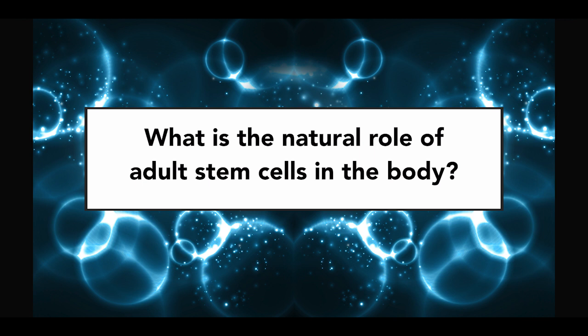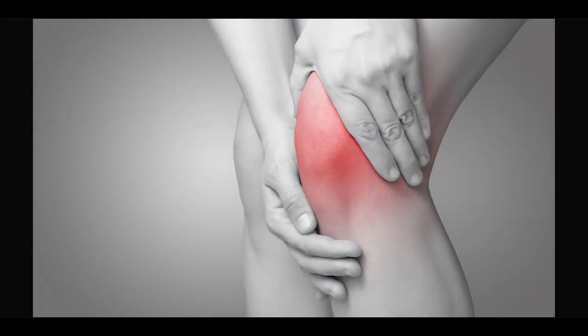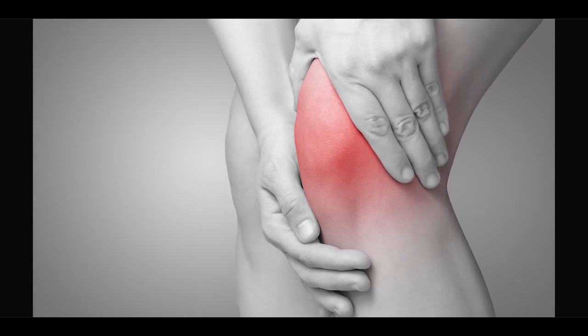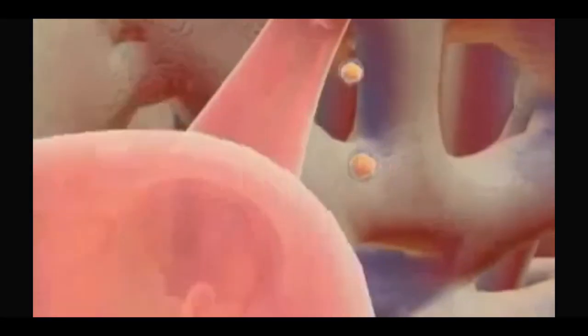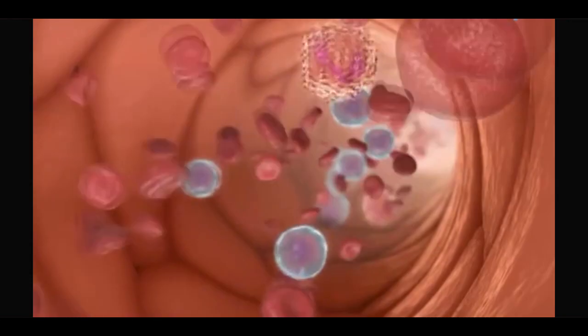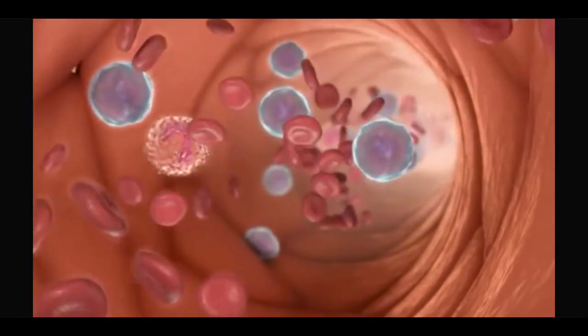The past 20 years of research in the field of stem cell research has revealed that stem cells constitute the body's natural repair and renewal system. Any time there is an injury or something is not working properly in the body, the affected tissue begins to release compounds that circulate in the bloodstream and upon reaching the bone marrow trigger the release of stem cells. Within a few days following the injury, the number of stem cells in circulation increases anywhere between 3 to 10 fold.